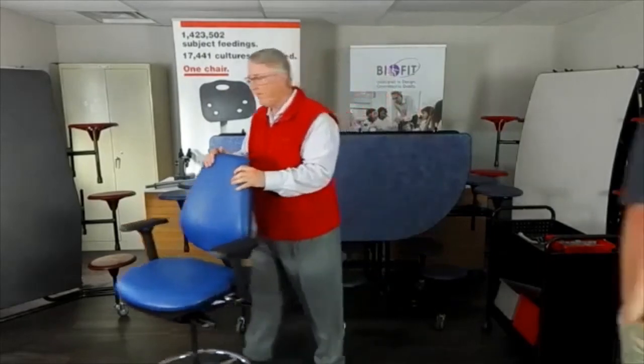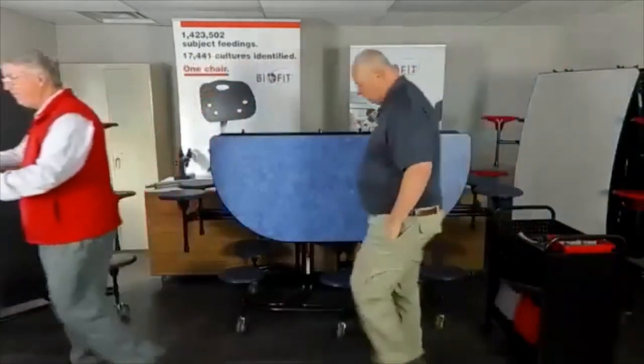Thank you folks for coming out and spending a little bit of time with us today. We really appreciate it — we want you to think of BioFit. We'll definitely work with you to get a solution that's best for you and we're here to help. The website is the best place to start to find out the appropriate person you need to talk to. You can also chat with our customer service through normal business hours.